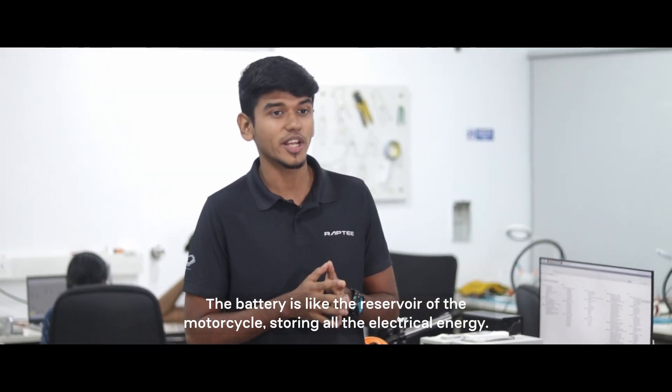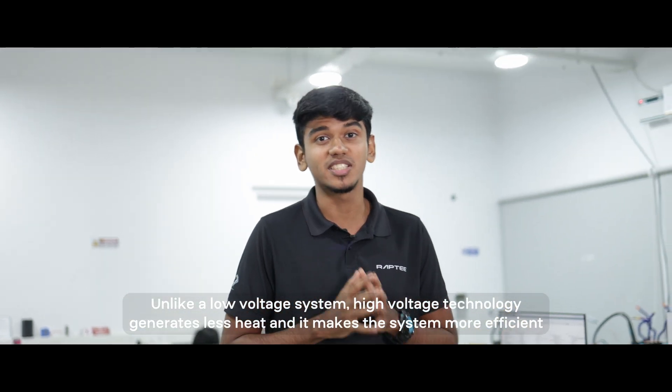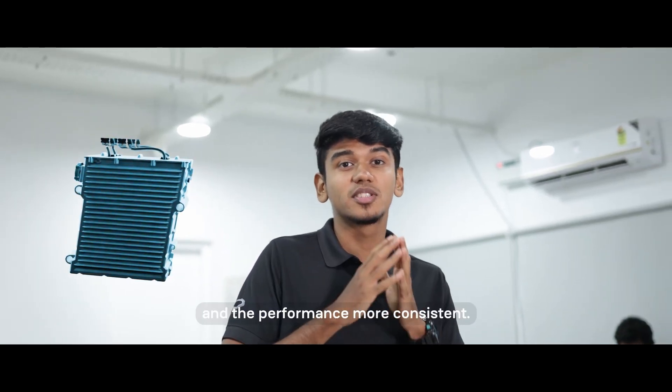Finally, the battery. The battery is like the reservoir of the motorcycle, storing all the electrical energy. Unlike a low voltage system, high voltage technology generates less heat, making the system more efficient and the performance more consistent.